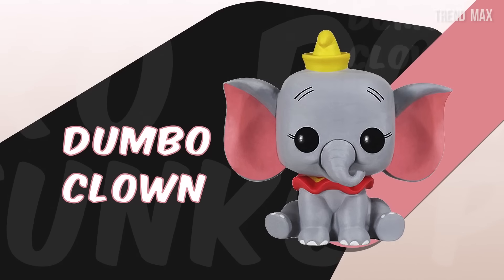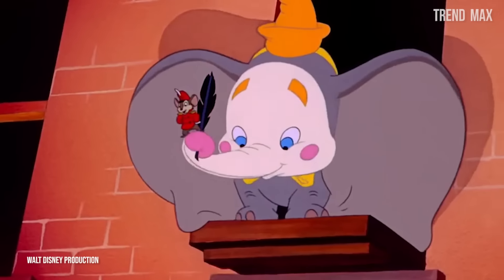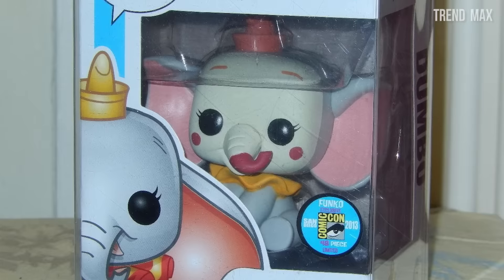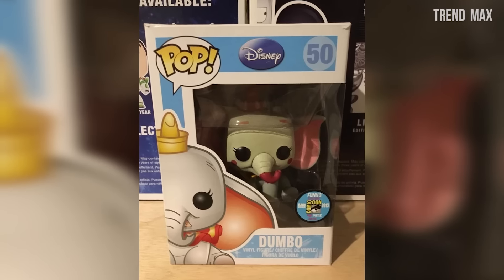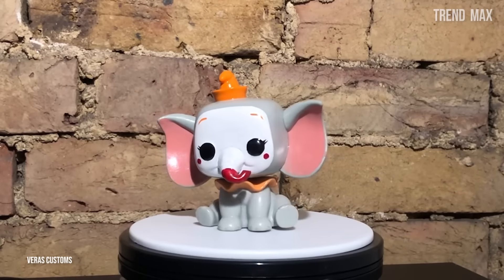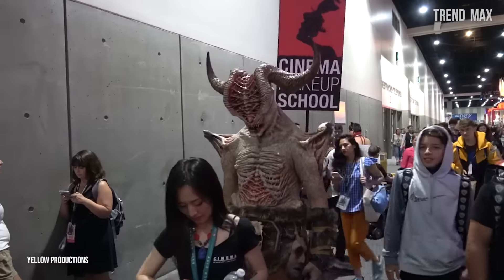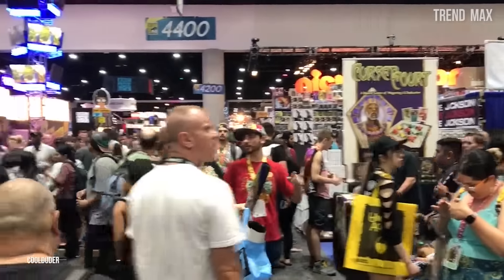Dumbo Clown. One of these rare Funko Pops comes from one of the classic Disney movies from 1941. This is the adorable and famous elephant with big ears who's called Dumbo, referring to the word dumb. This isn't a regular edition since it was a special variation of the Dumbo Clown, which comes with a painted face. There were only 48 made, and all were sold in 2013 during a Comic-Con in San Diego, one of the biggest and most important events when it comes to comics, since it gathers thousands of fans in the same place.